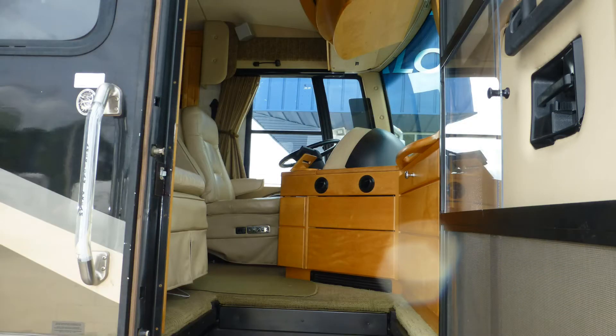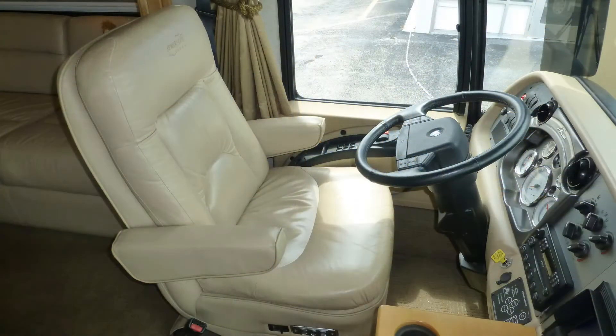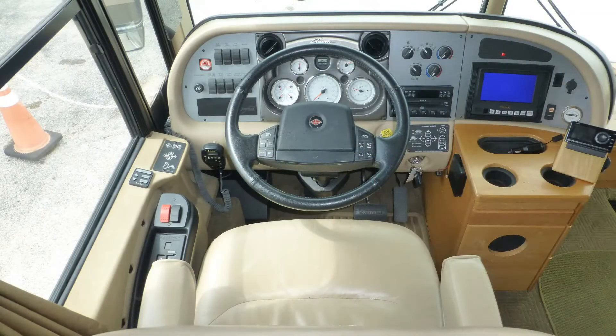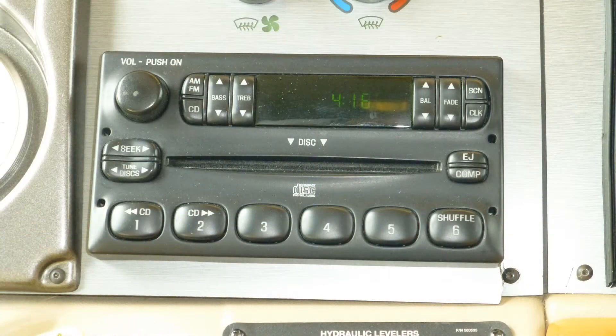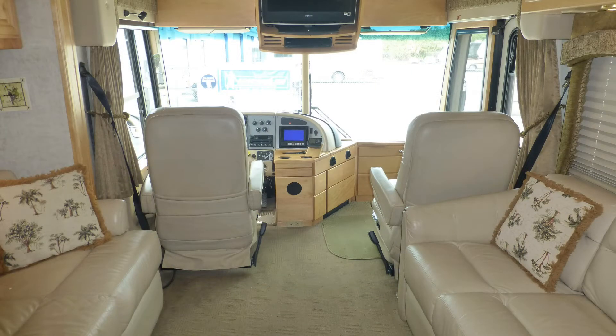Shroud yourself in luxury when you step into this top-of-the-line Class A coach. High-end cab amenities include premium leather six-way power captain's chairs, tilt and telescopic steering with cruise, wiper, and ICC controls on the wheel, power-adjustable pedals, in-dash AM-FM CD stereo with XM satellite receiver, power driver window, and map lights to make travel effortless.